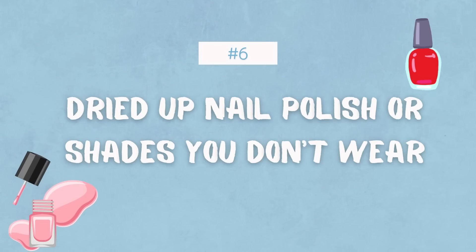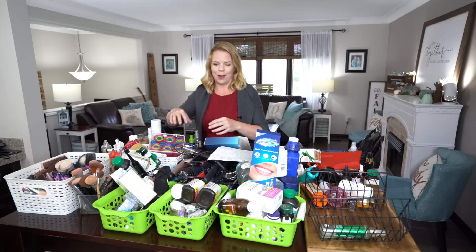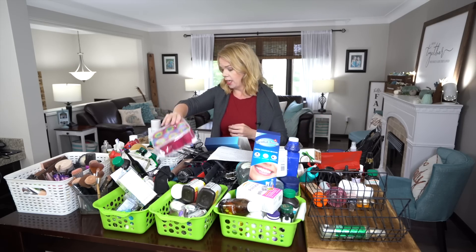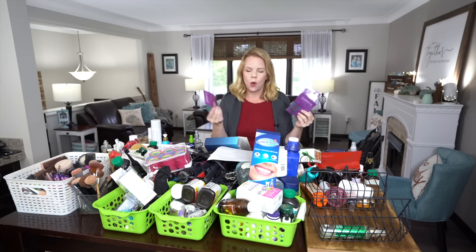Next on the list is dried-up nail polishes or nail polishes you don't use. I don't ever wear nail polish and look at this hot mess — probably why I don't wear it. But I do have all these stickers that go on your nails that I bought at one of those home parties years ago.